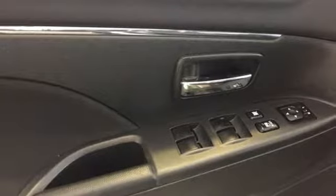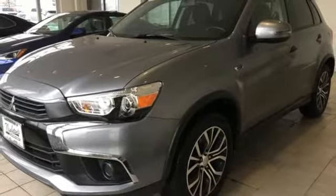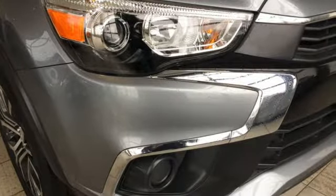Traction control logic keeps a close eye on road conditions, while Hill Start Assist always keeps you moving forward. Start your next big adventure in this compact SUV. Take it for a test drive today.